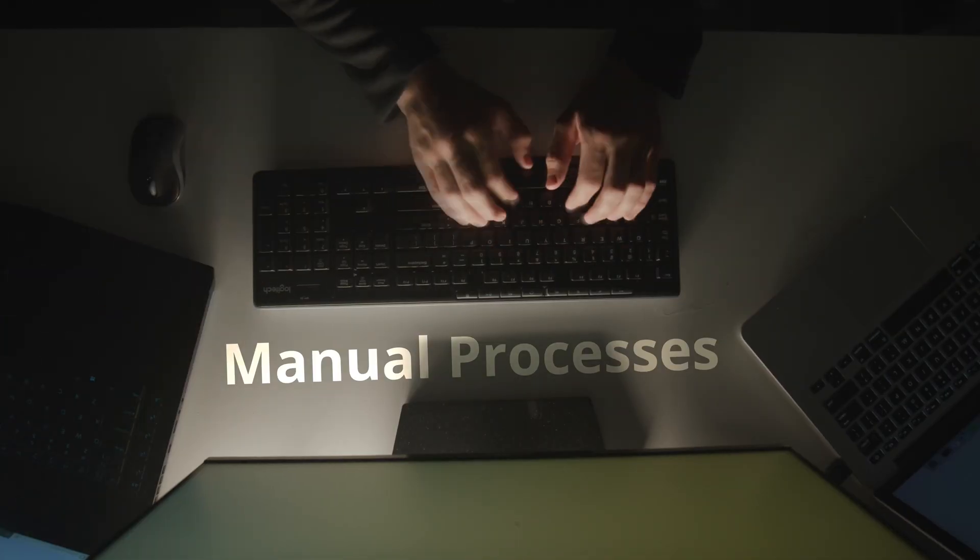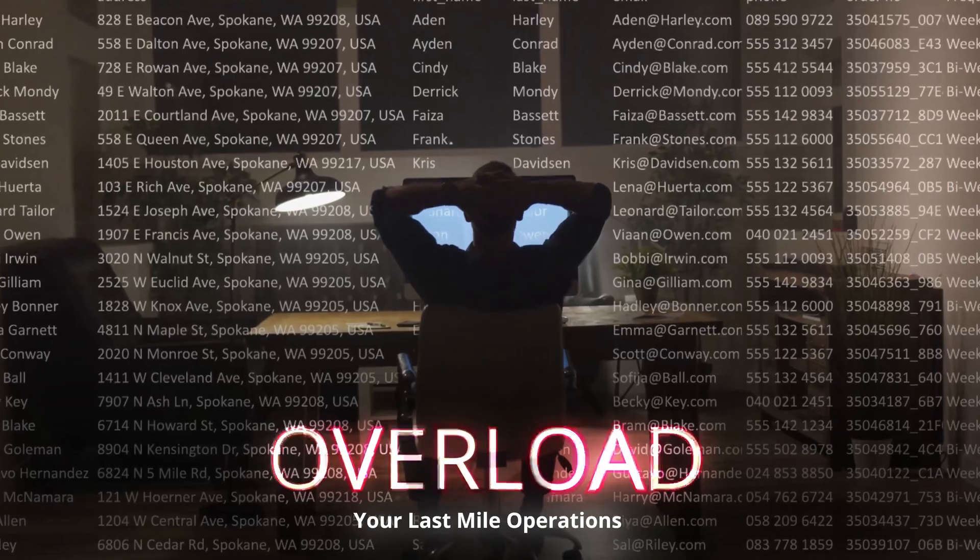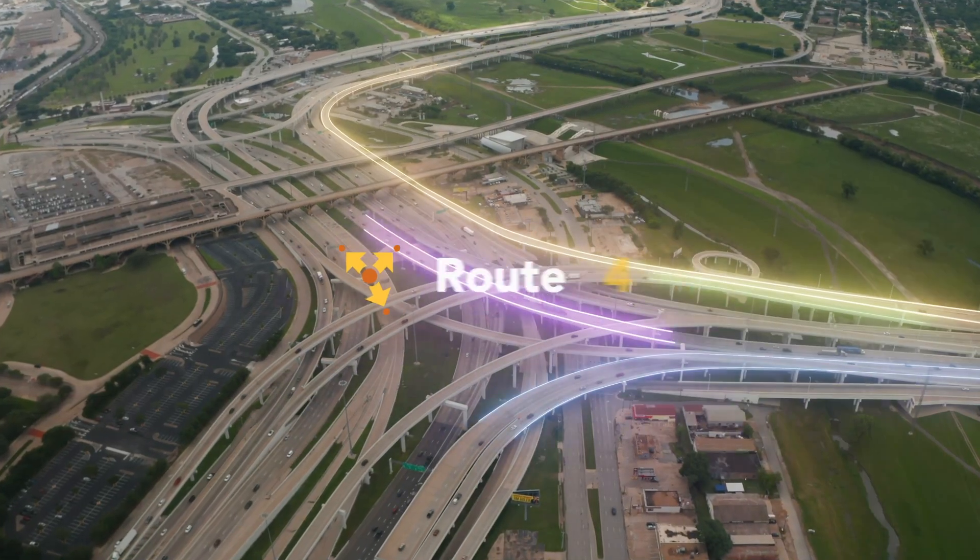Don't let growth, manual processes, and high customer expectations overload your last-mile operations. Conquer last-mile complexity with Route4Me,